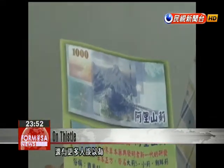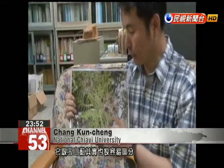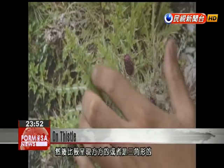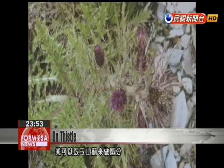Many other people mistakenly believe that the plant seen on the 1,000 NT dollar bill is Ali Shan thistle. This is Ali Shan thistle — it can easily be distinguished from Yu Shan thistle. You can see that the open part of its face is shorter and it has more of a square triangular shape.